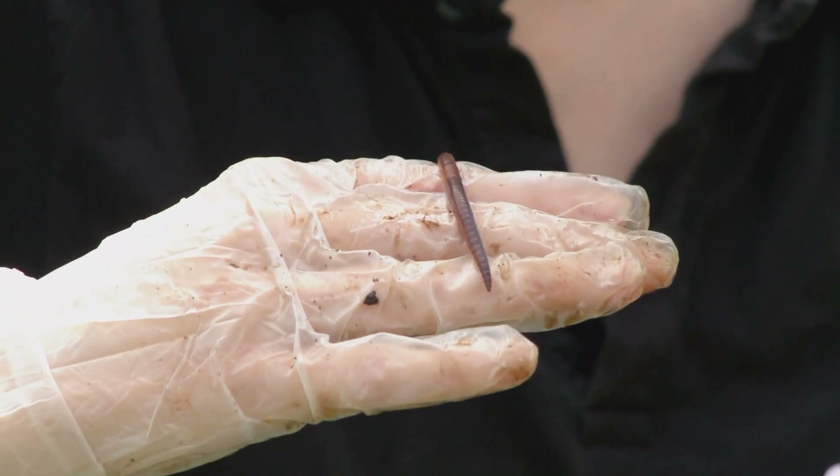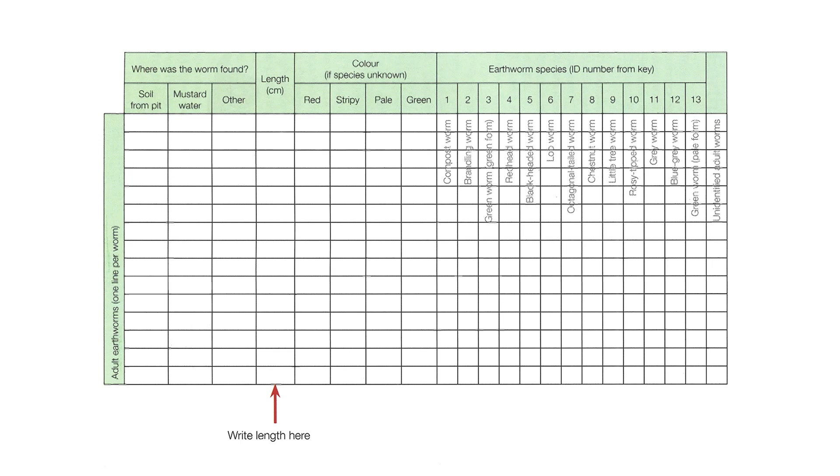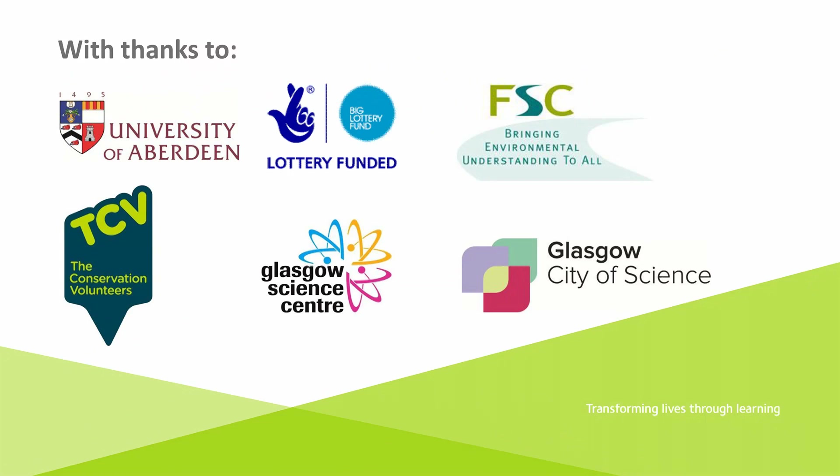Once you've identified your earthworms, you can record them in a simple chart such as the one used in the Opal Earthworm and Soil Survey. Once you've finished identifying your earthworms, rinse them off, return them to the soil pit, and put any soil you dug up back on top of the pit. Remember, the information you've collected is not just interesting for you — if you upload it onto the Opal website, it allows scientists to enhance their understanding of both soil and earthworm science in the UK.